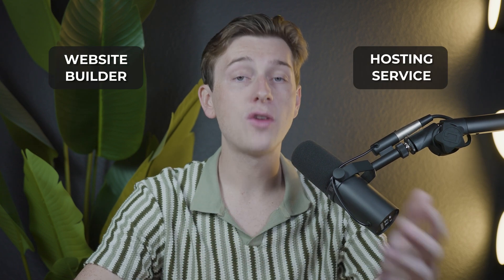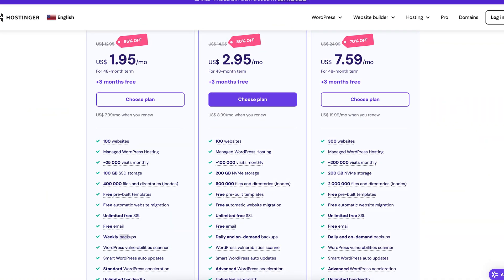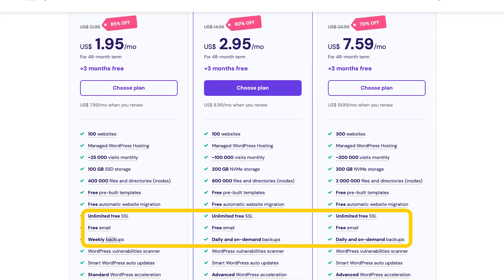One area where Hostinger stands out is its integration of the website builder with its hosting service. For users who are new to managing websites, having both services combined into one platform can make things a lot simpler. Hostinger's hosting plans come with various features such as automatic backups, SSL certificates, and free email accounts, all of which contribute to the overall functionality and security of your website. If you're looking for a straightforward, low-maintenance option, Hostinger's all-in-one setup might be ideal.